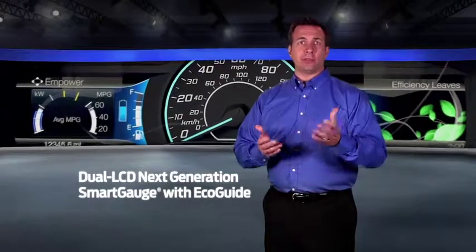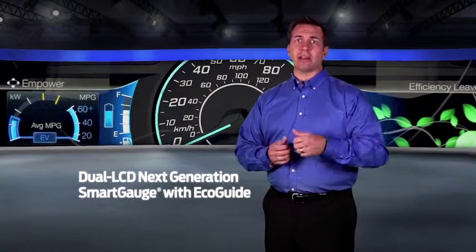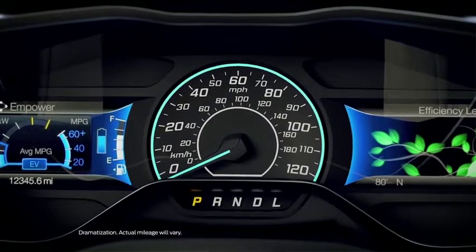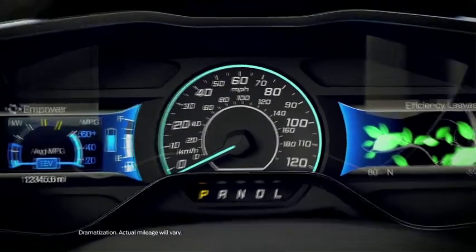The C-Max Hybrid and C-Max Energy also feature next-generation SmartGauge with EcoGuide. It uses LCD screens on either side of the speedometer to allow you to track the hybrid drive, electric drive, and gas engine, plus view current and average fuel economy readings.